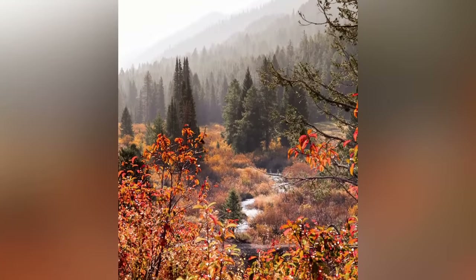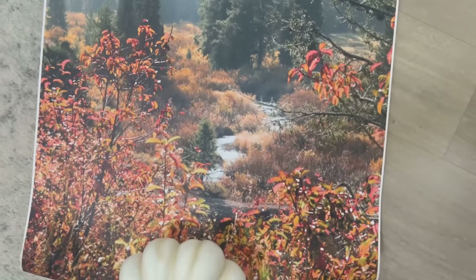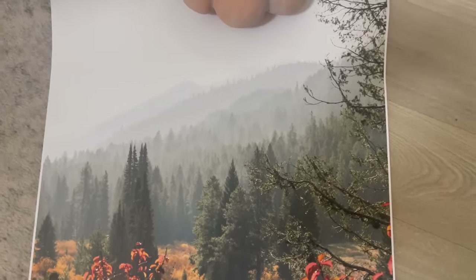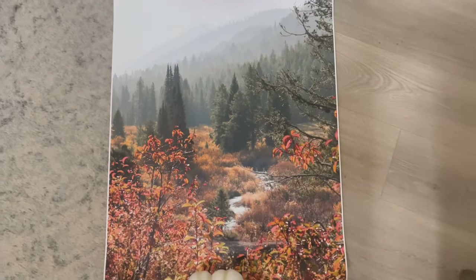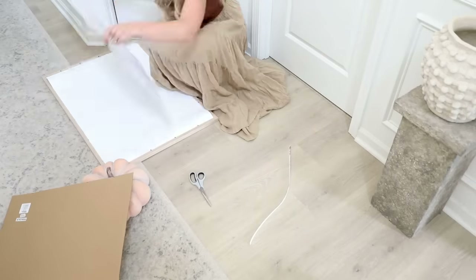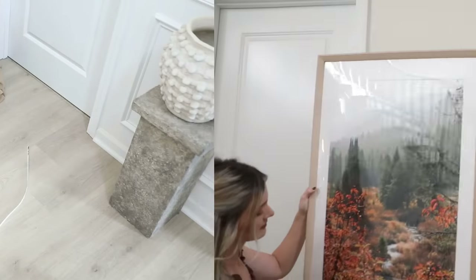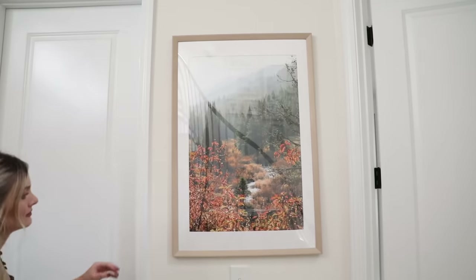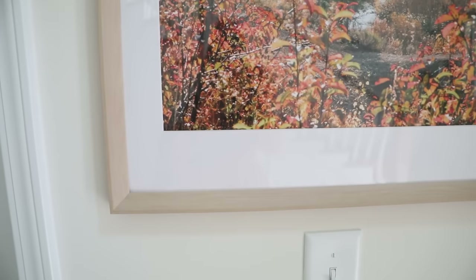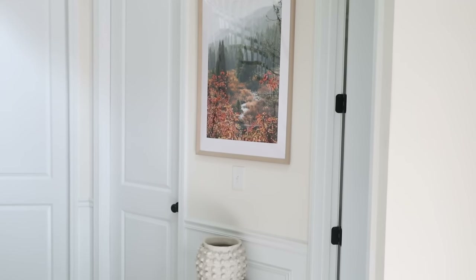I snapped a picture that ended up being one of my favorites from the entire trip. I got it printed from an online site I'll link below. A tip to keep things budget-friendly with prints: just order the poster print, which is basically just paper but a lot cheaper, especially for larger sizes - you can't even tell the difference in the frame. I've learned to store prints in the actual frame so when seasons change, all I have to do is swap out the photo. I love all the earthy fall colors in this print and how it brings that feeling of outdoors indoors.